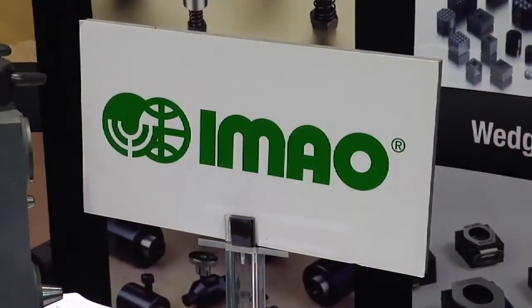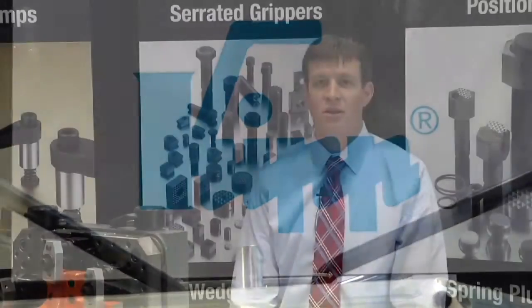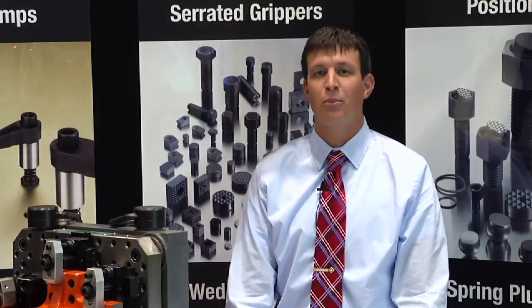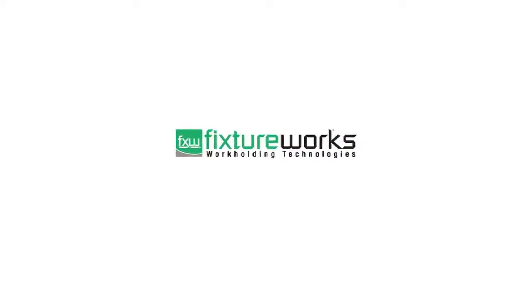By working with a select number of suppliers, we're able to offer in-depth product knowledge and customer service. If you're interested in any more information on the products you've seen today, please visit us at fixtureworks.net for product pricing and CAD model downloads.